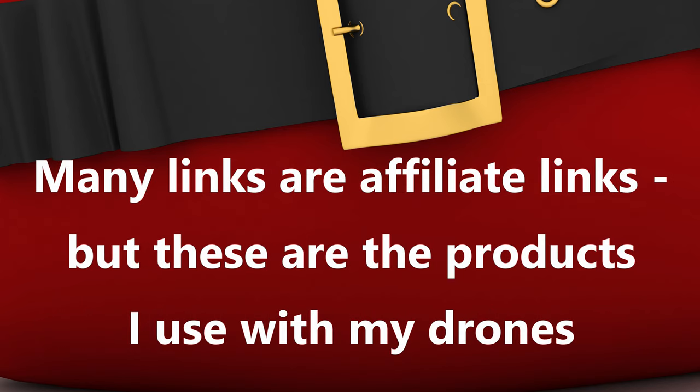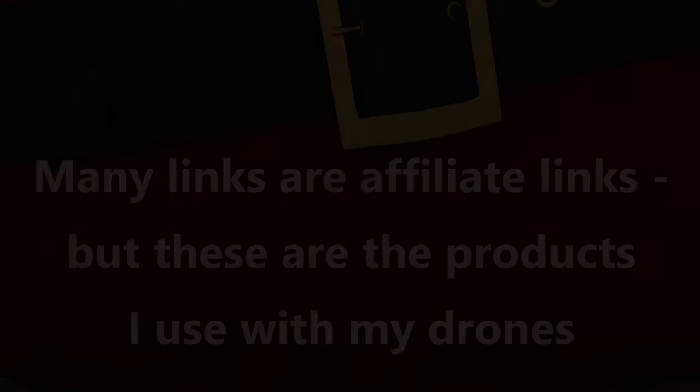Full disclosure: many but not all of these links are affiliate links. For the most part I purchased these products myself and I use them, so I recommend them because they work. Lots of gift ideas, so let's get started.